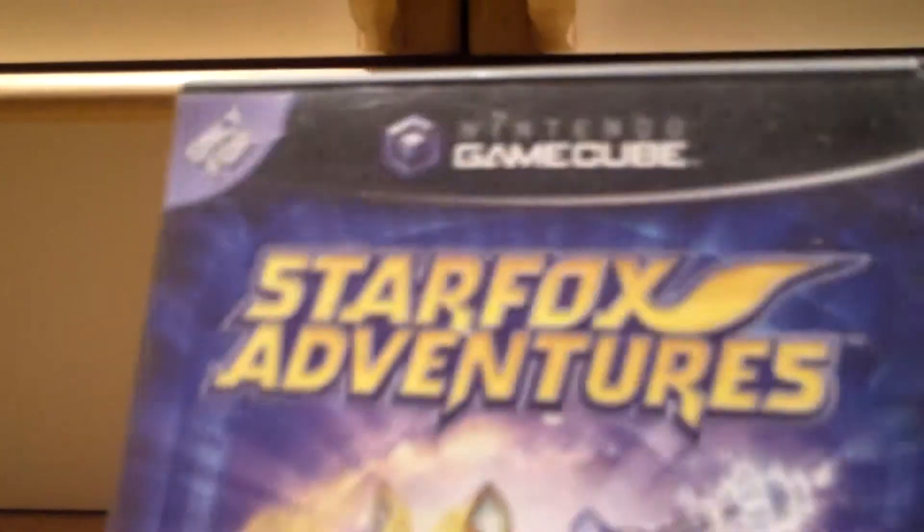Now this game was actually really, really fun — Star Fox Adventures. You actually get to explore the world, walk around, and do objectives, and you also get a little dinosaur, which is really cool. Star Fox Adventures is a really good game; I recommend it to people that like the Star Fox series. It's really good — a follow-up to Star Fox 64.